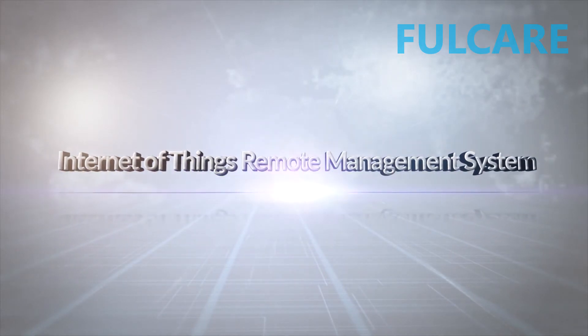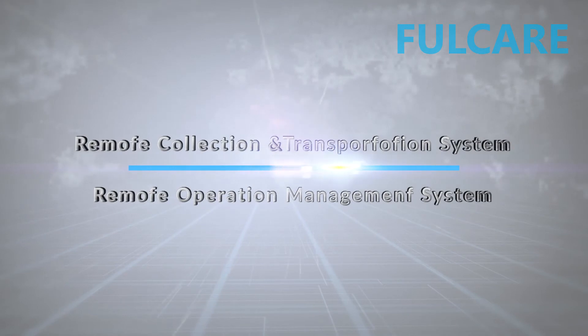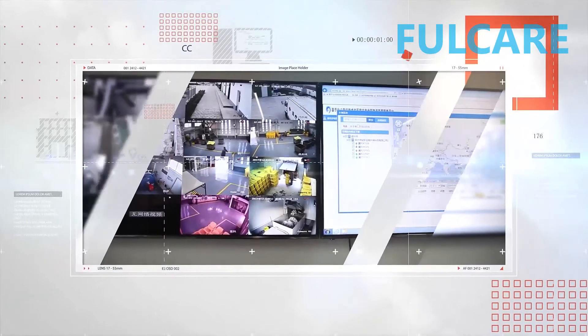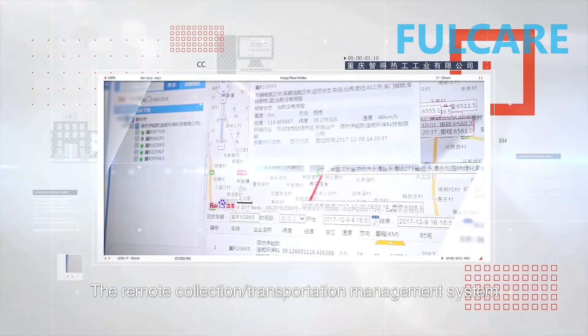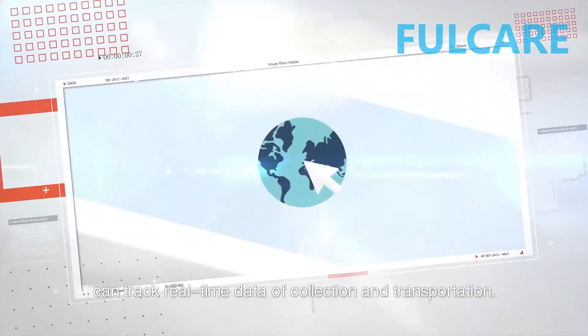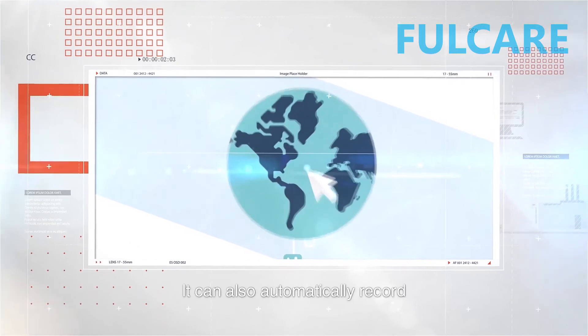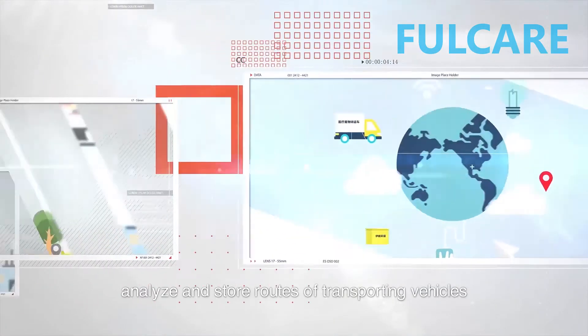The Internet of Things Remote Management System comprises a remote collection transportation system and a remote operation management system. The remote collection transportation management system can track real-time data of collection and transportation, and can also automatically record, analyze, and store routes of transporting vehicles.